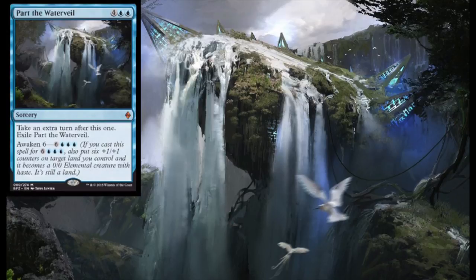Whenever you look at Part the Water Veil, or Fate We Forage — which is an interesting speculation — if it's low enough it would be interesting to buy into, especially the foils. Just take a hard look at the card and look at the price history of cards similar to it.